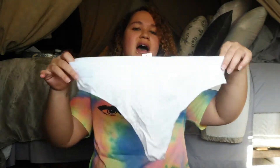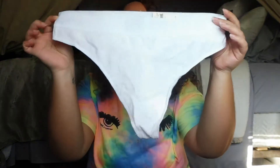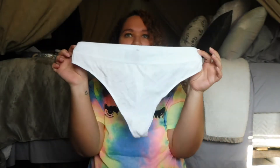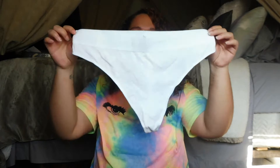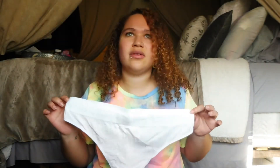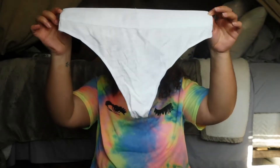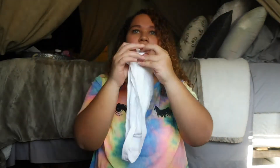The next pair I got — I think I got two pairs, maybe just one — is this white thong, and it has that same band. Again, super comfortable. Doesn't dig into my fat, doesn't dig into my love handles. It's nice and high-waisted too. I think all of these are high-waisted underwear. It's just a basic thong in the back — really nice, simple pair of underwear.